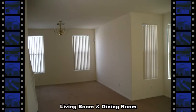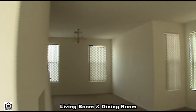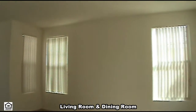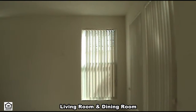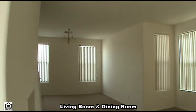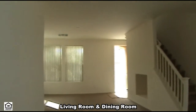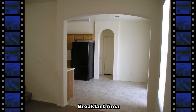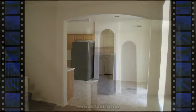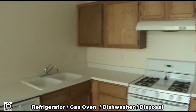The open floor plan has newer carpeting and window coverings throughout. The open kitchen has all the appliances, including a refrigerator, gas oven, dishwasher, and disposal.